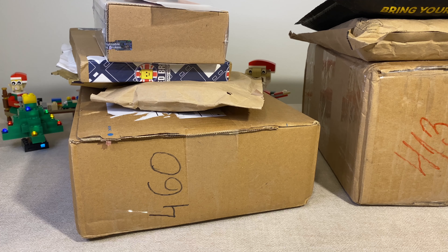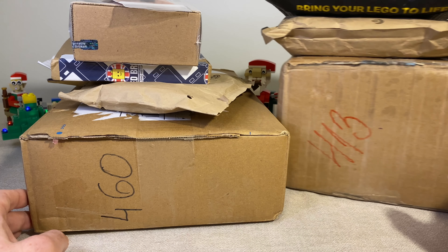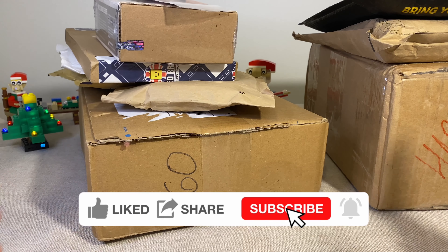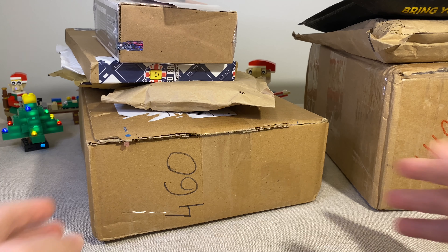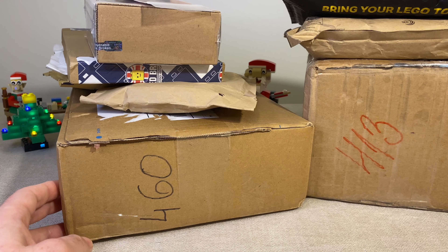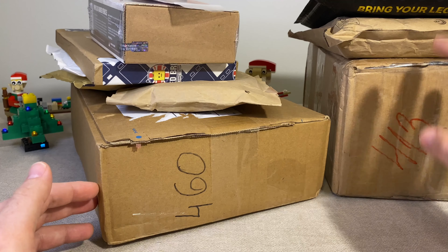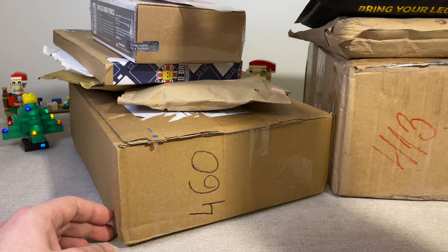Hello everyone, welcome to the channel. This is Ruler here and today we have another haul video, as you can probably tell by looking at those boxes right here. All the stuff I picked up here is essentially a November haul. I know we're in December, end of the month, holidays are already here. A lot of this stuff is from Black Friday - I did quite a number of purchases on Black Friday, so here they are. It's time to get into this and get those unpacked.